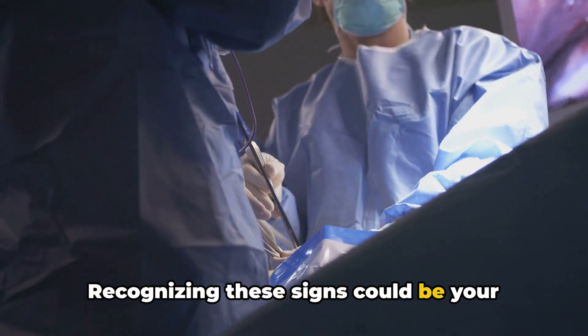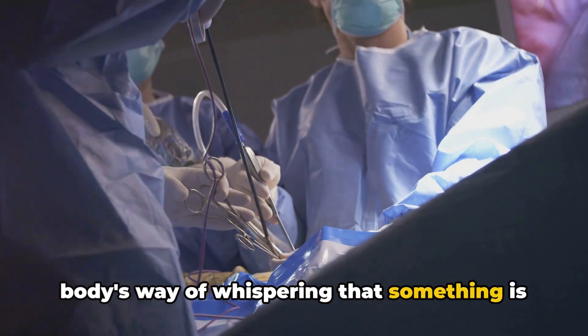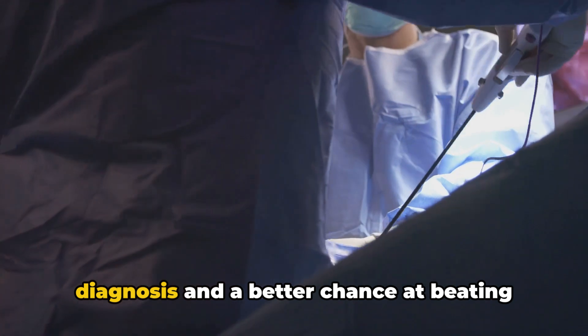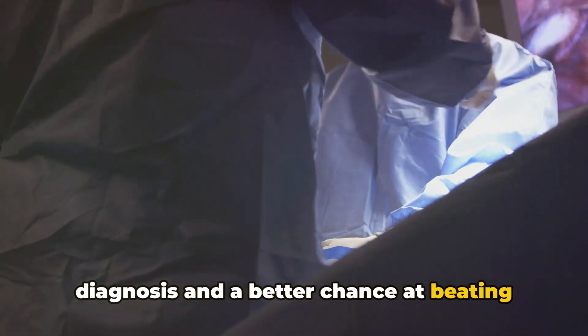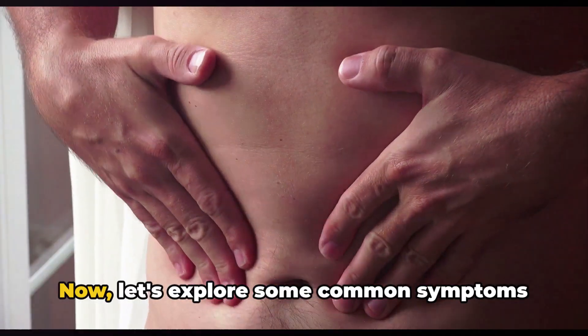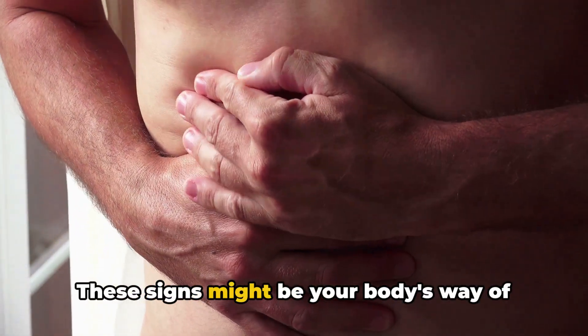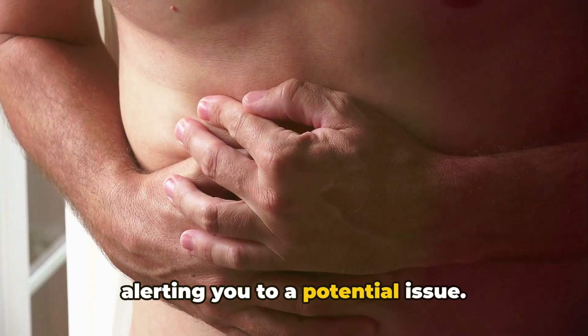That's why it's crucial to pay attention to the early signs your body may be giving you. Recognising these signs could be your body's way of whispering that something is amiss, potentially leading to an early diagnosis and a better chance at beating this silent invader. Now, let's explore some common symptoms of pancreatic cancer — signs that might be your body's way of alerting you to a potential issue.